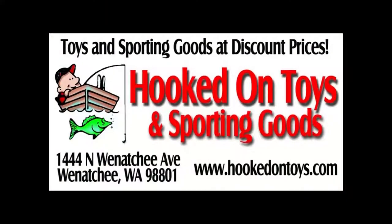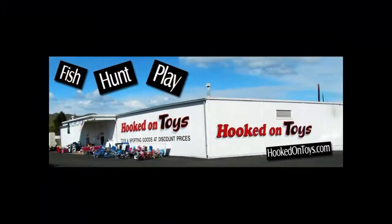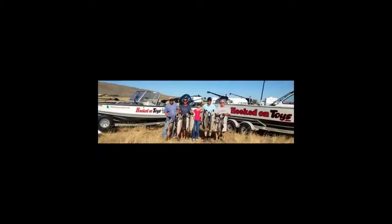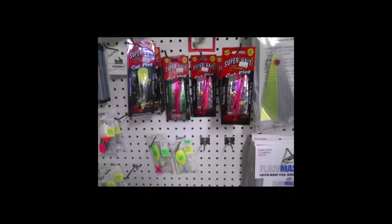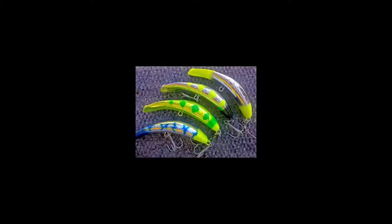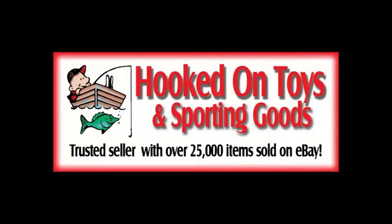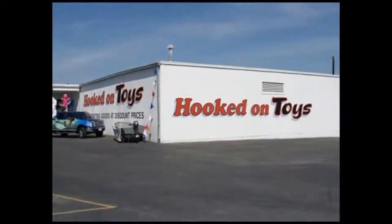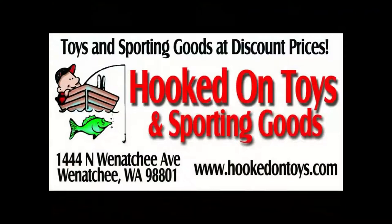Fall run salmon are pouring into the region, and anglers are shifting their focus to areas like Priest Rapids, Vernita, and White Bluffs. These baits are very effective for fall run fish, but anglers are also adding the Yakima Bait Maglip Flatfish and the Hognose Flatfish to their arsenal. You can find these great baits at Hooked on Toys in Wenatchee, and find even more great gear at HookedOnToys.com.